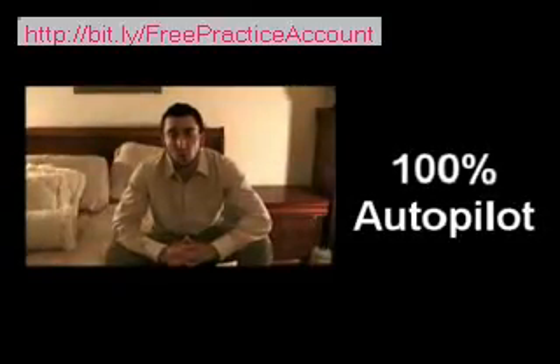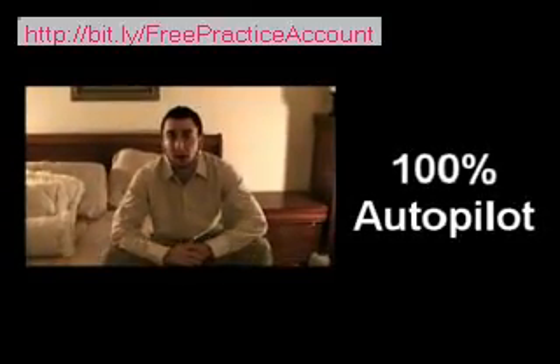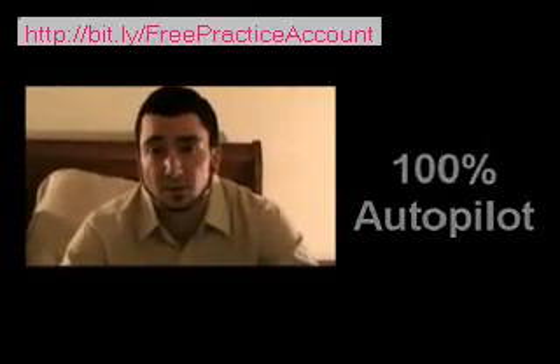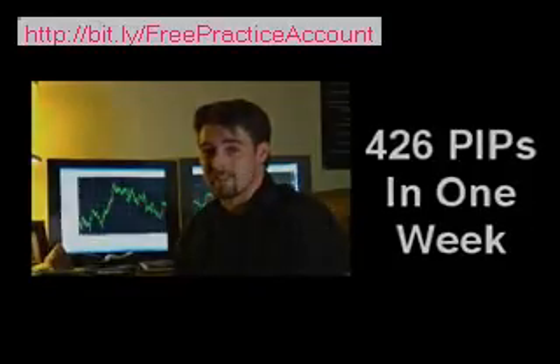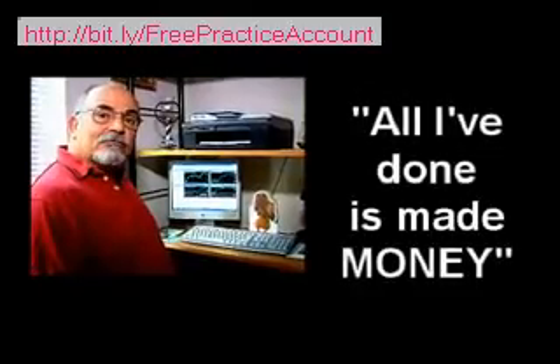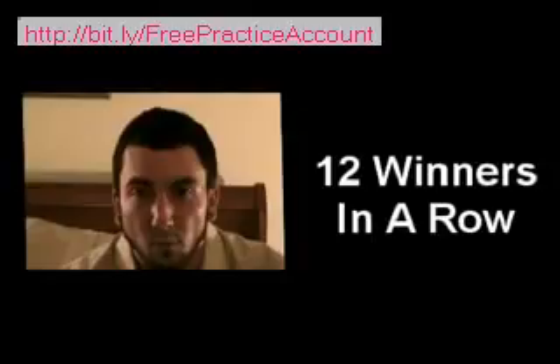It's making me money 100% on autopilot. I've already tripled my demo account in three weeks. I'm ready to switch to the real account. 426 pips in the last week — I got involved with Fat Turbo and all I've done is made money. I should rename it the unstoppable one.